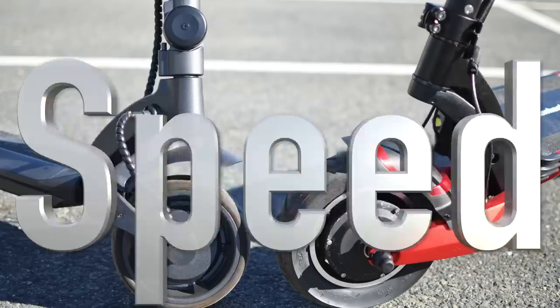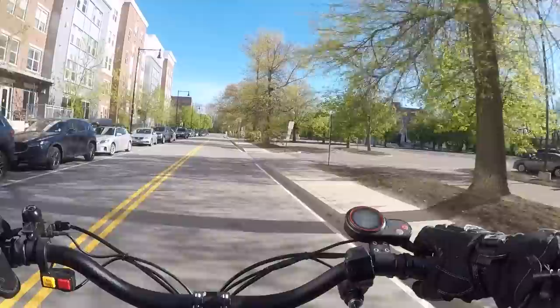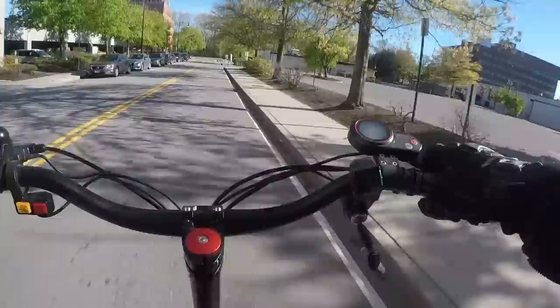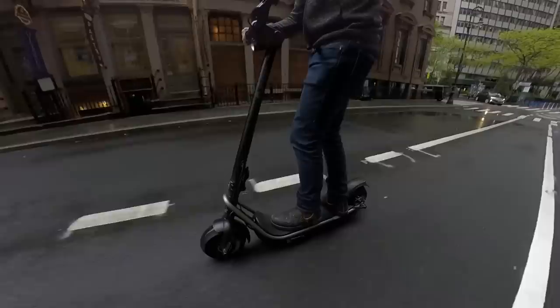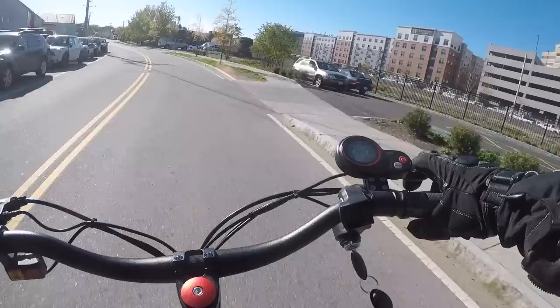The Turbo Wheel Lightning reigns supreme when it comes to speed. It gets up to 40 mph, which is just insane. It's super fun, but it also kind of scares me. It's stable at those speeds, but it's still kind of scary going that fast on a scooter. The Boosted Rev and Wide Wheel get up to 24 and 25 mph, respectively. Both of those are definitely fast enough to have fun on and are enough for commuting, especially if you stick to bike lanes most of the time. The Turbo Wheel Lightning is enough to get you out on the open road, if that's something you're interested in.